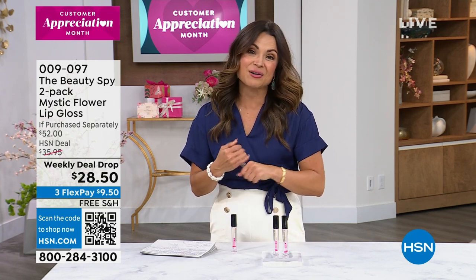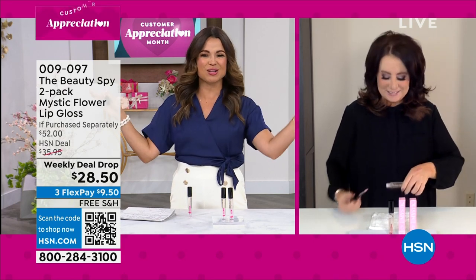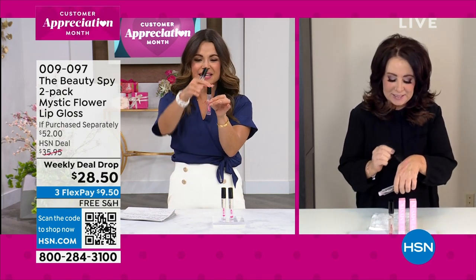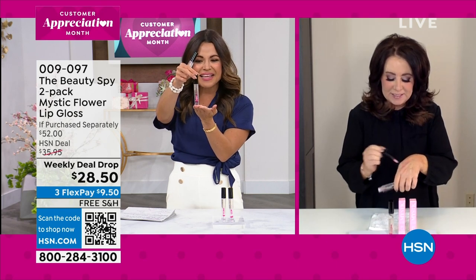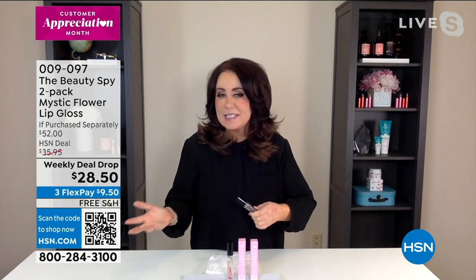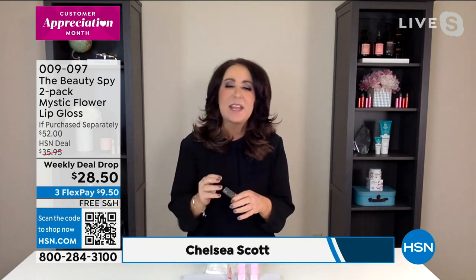I want to welcome in Chelsea Scott, our beauty spy who travels the globe to find these incredible beauty gift ideas. It's so pretty! It's actually been called the world's prettiest lip gloss or lipstick by Allure, Vogue, and In Style — you can read about it. And it's not just because of how beautiful it looks on the outside.